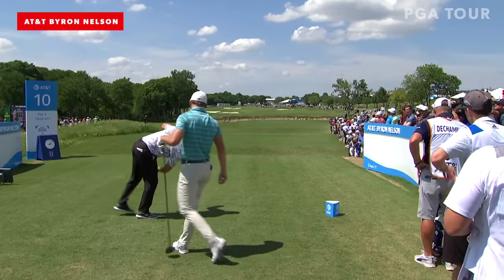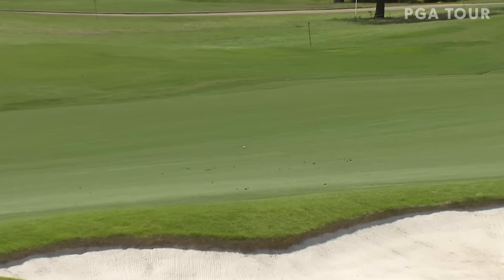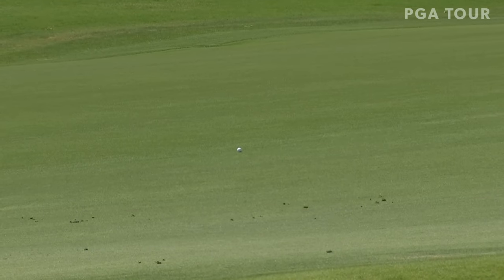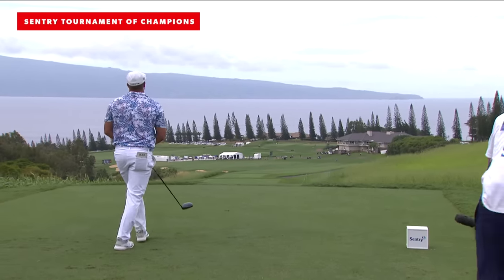Oh my. This might come across the DFW radar, I don't know where they are. 192 ball speed. 344 carry. And it's dead straight — that's the thing I didn't even talk about. He has it so dialed in. The speed slot is on the right-hand side of the fairway.